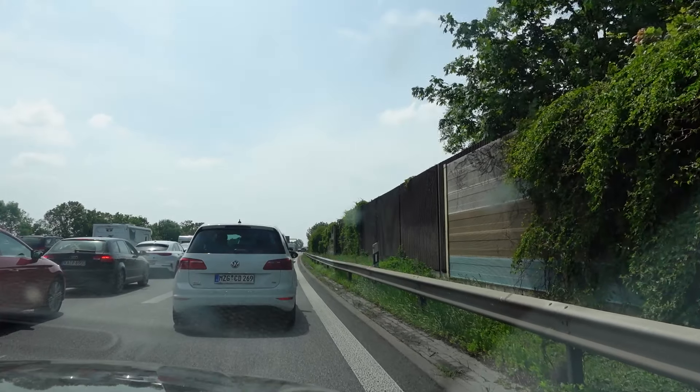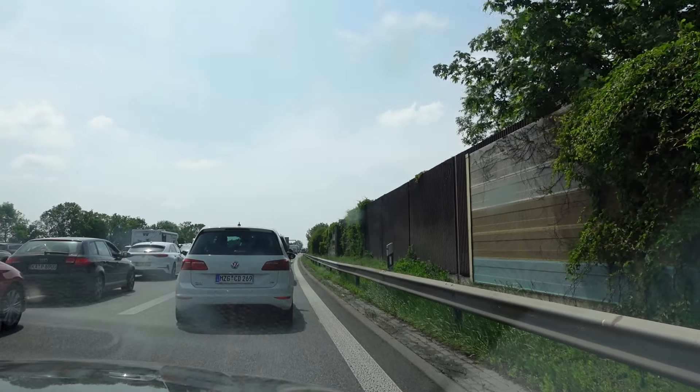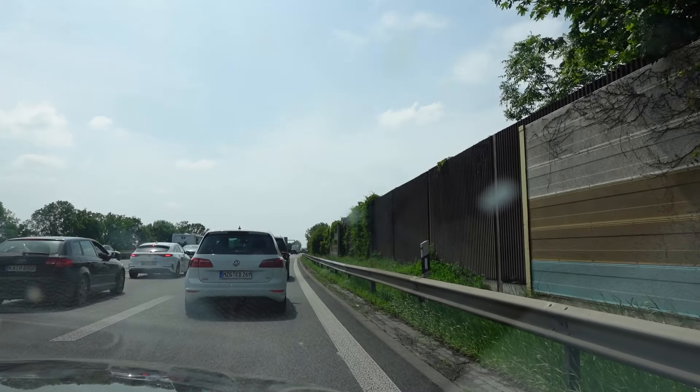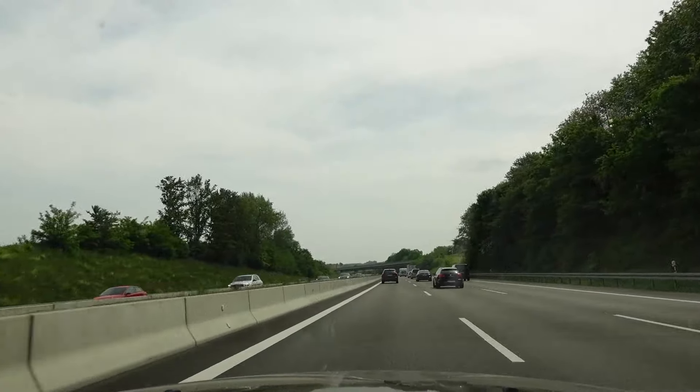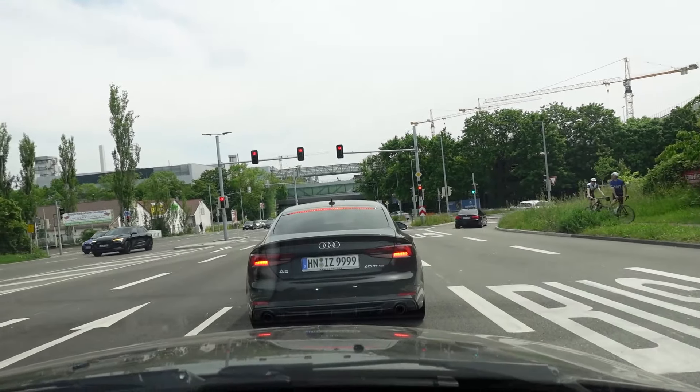I'm supposed to be going 120 kilometers an hour in here. I'm going one. 550 meters left. Can I see it from here? No.